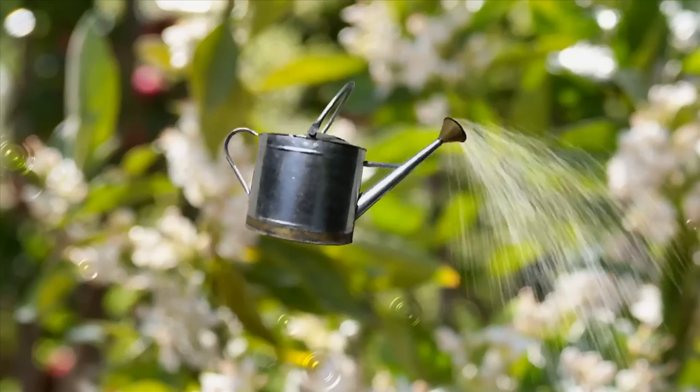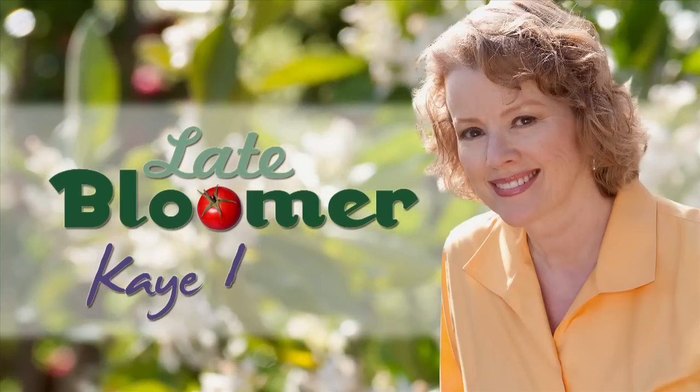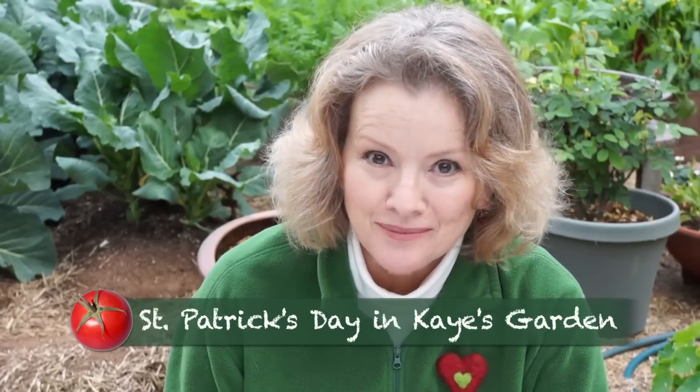I'm Kay and I'm a late bloomer. It's St. Patrick's Day and there are big changes happening in this late bloomer garden. Check it out.